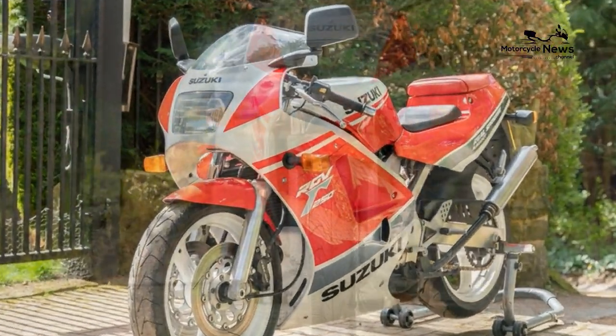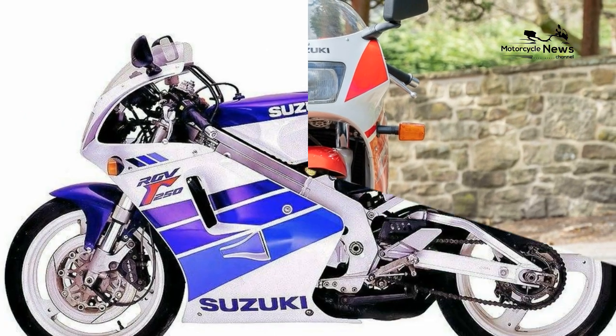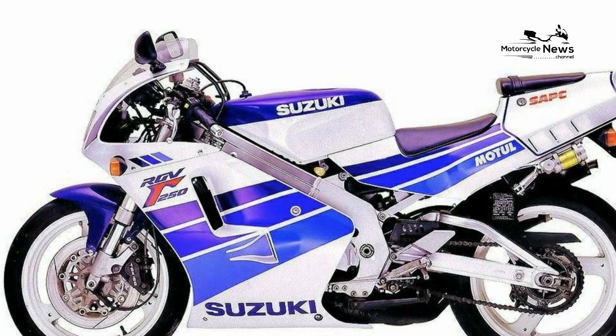Suzuki also didn't import the 1991 SP version, which included a fantastic limited edition SP model complete with a dry clutch, ram air, and 70 brake horsepower. Back in the day, 250cc race replicas were the sharpest-handling, most frenzied, maddest things you could buy on two wheels.